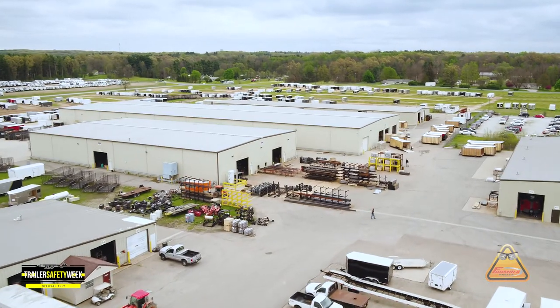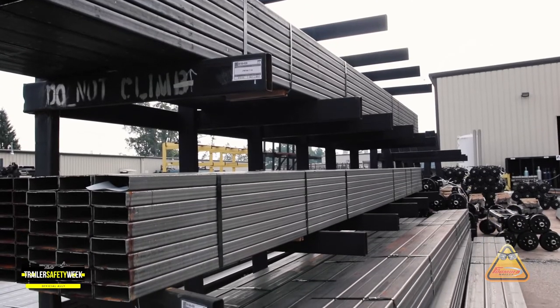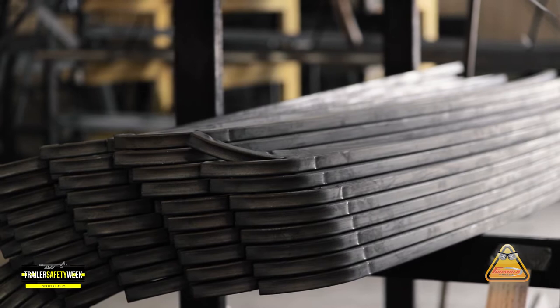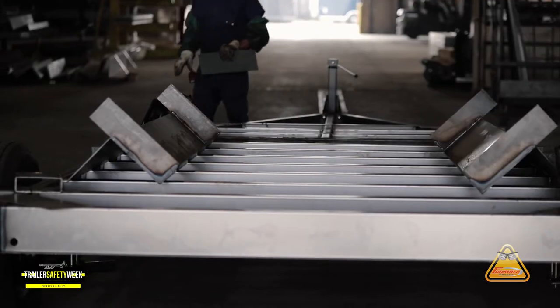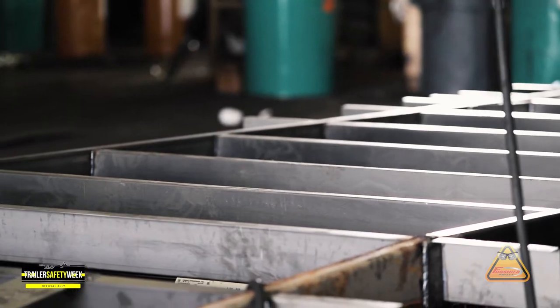Now that we know what the trailer's GVWR is, let's quickly review how we as a manufacturer assign those ratings. We look at all rated components, all structural components, and all state and federal laws when assigning these values. We evaluate all structural components internally — the frame, A-frame, cross members, vertical posts, and all that.